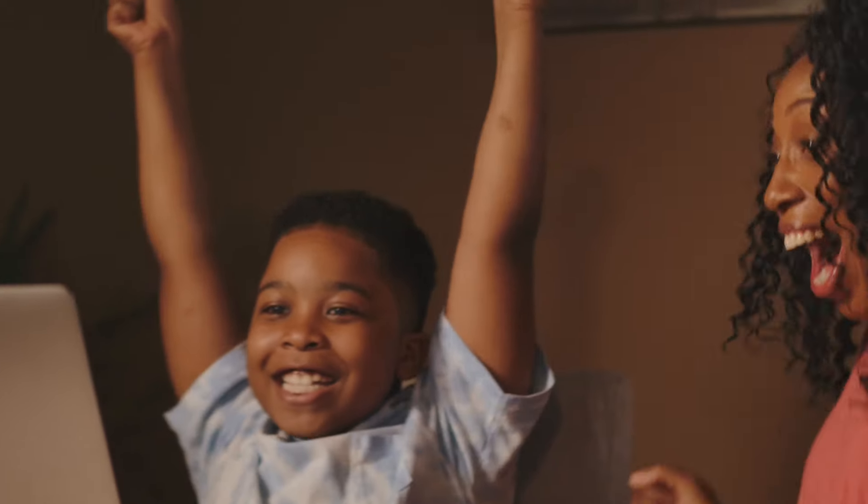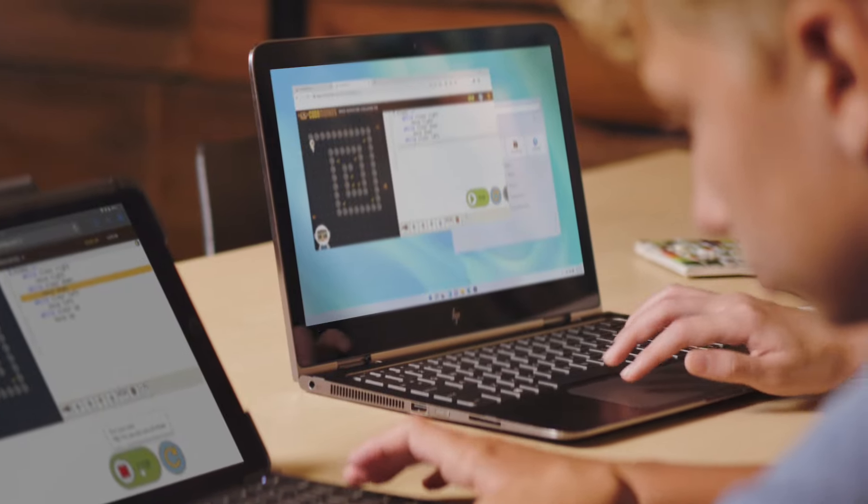Students enjoy CodeMonkey's lessons. Games and challenges are built with pure interaction and collaboration in mind. No coding experience is required from a teacher. All you need is a computer with access to the internet. CodeMonkey opens a world of possibilities and interests for all students. Anyone can learn to code with CodeMonkey.